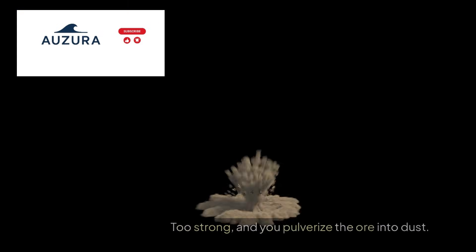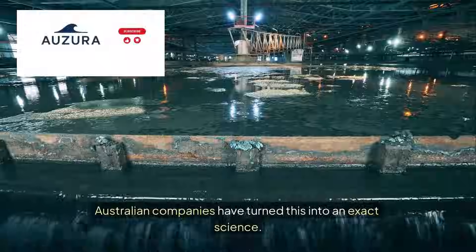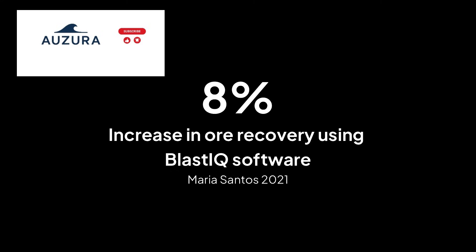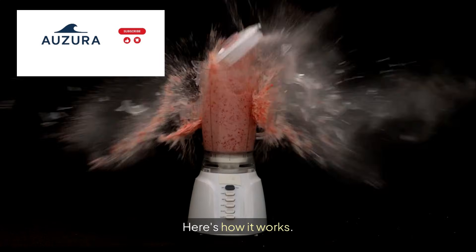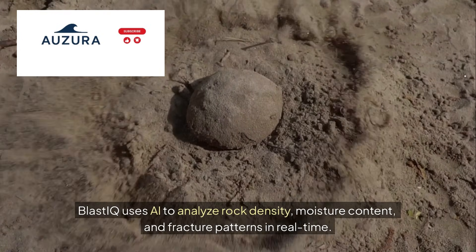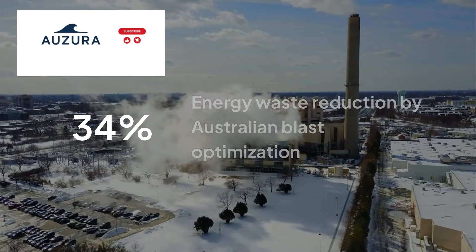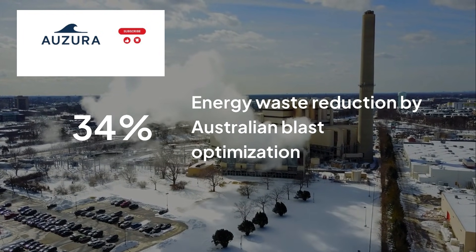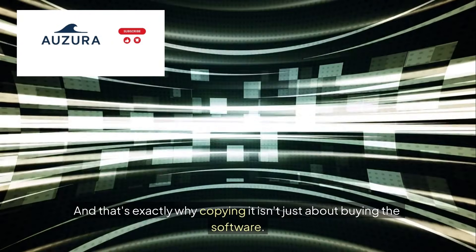Every blast in a mine is a $500,000 gamble. Too weak, and you waste time. Too strong, and you pulverize the ore into dust. Australian companies have turned this into an exact science. Maria Santos is a blast engineer at Newmont's Boddington Gold Mine. In 2021, she used Orica's BlastIQ software to increase ore recovery by 8% — that's $23 million in a single quarter. BlastIQ uses AI to analyze rock density, moisture content, and fracture patterns in real time, adjusting explosive placement within millimeters. A 2023 study by the University of Queensland found that Australian blast optimization reduces energy waste by 34% compared to conventional methods. And that's exactly why copying it isn't just about buying the software.